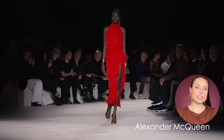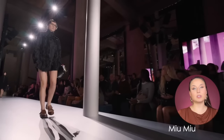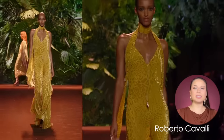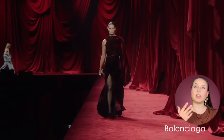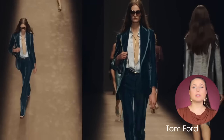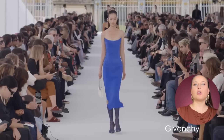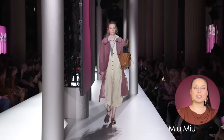Next is velvet — not something we think about for spring/summer, but here they are. There weren't too many and this tends to be really an evening kind of texture. We see them in gowns in Balenciaga as well as in some suits in Tom Ford, and that's pretty much it.